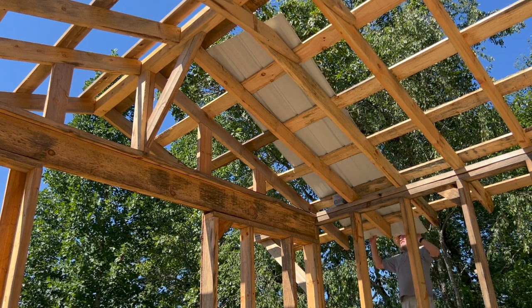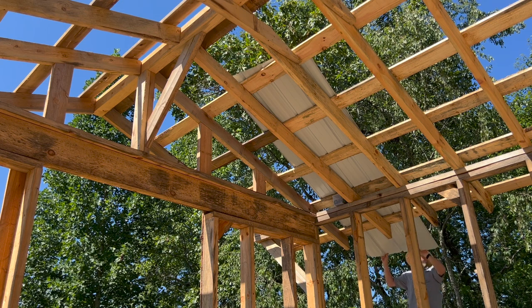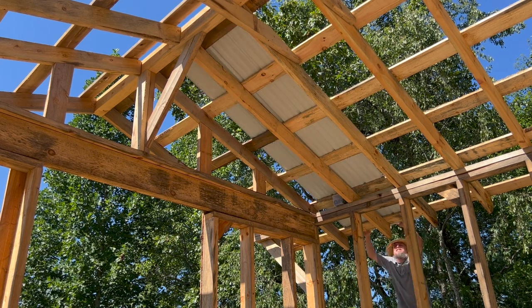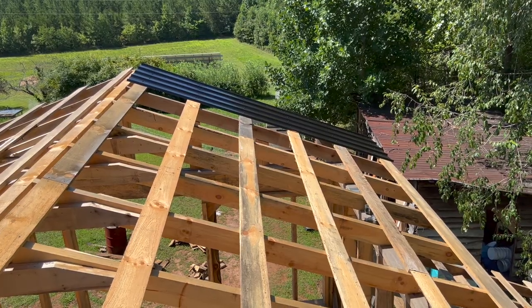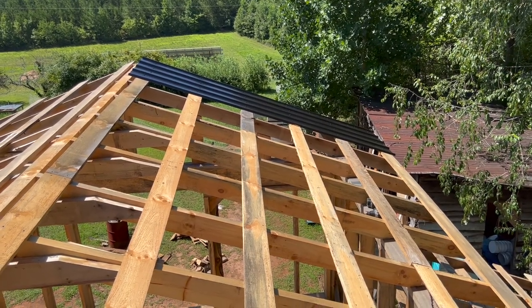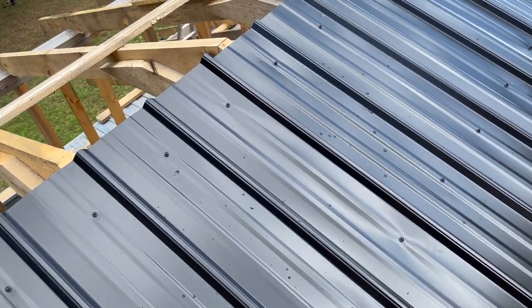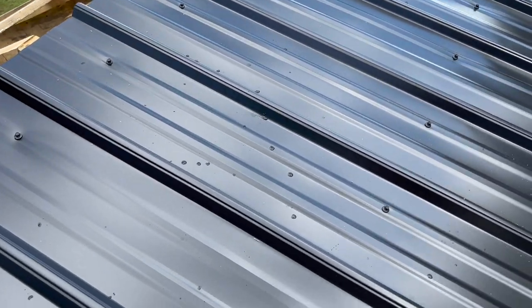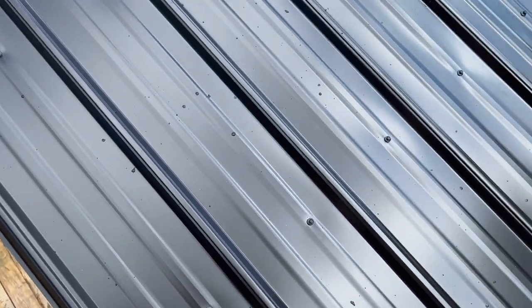The next day we're going to have a big deal. I got the first roofing panel installed, two panels, three panels. If you look closely it looks like it's been raining — it's just so humid today, that's all sweat.